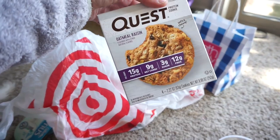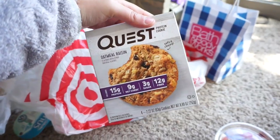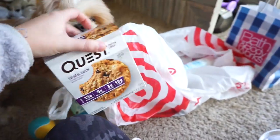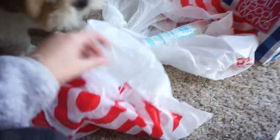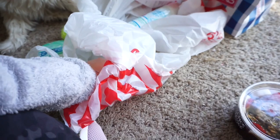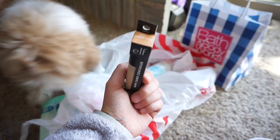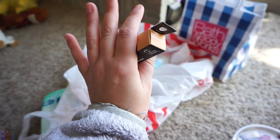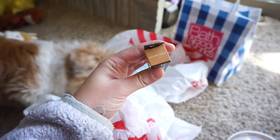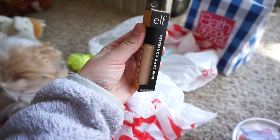I also got Quest Oatmeal Raisin Cookies — 15 grams of protein, 3 grams of sugar, and 12 grams of fiber. I just got these for a nice little treat. And then the last thing I got: I've been wanting this concealer from e.l.f. — the 16 Hour Camo Concealer in medium peach. I'm not sure if the shade's going to be right, but they didn't have many shades. Light peach looked super light so I just went with medium peach.